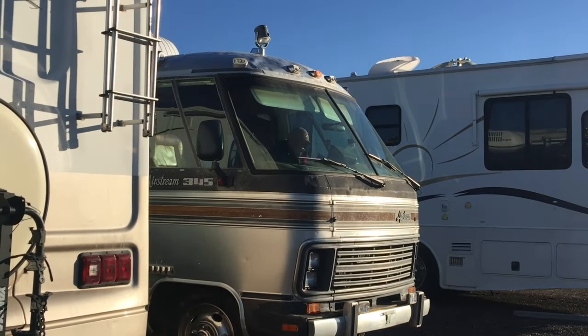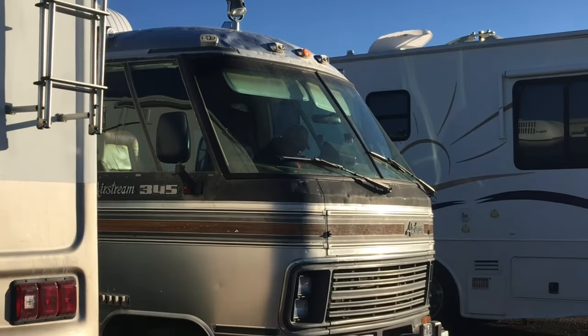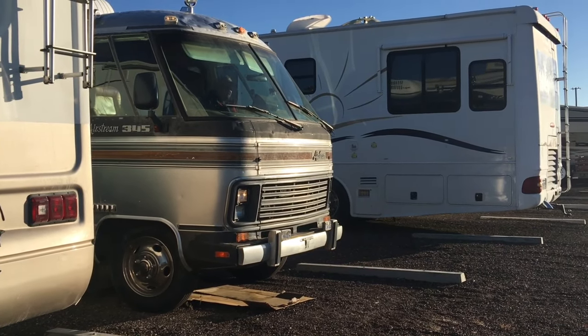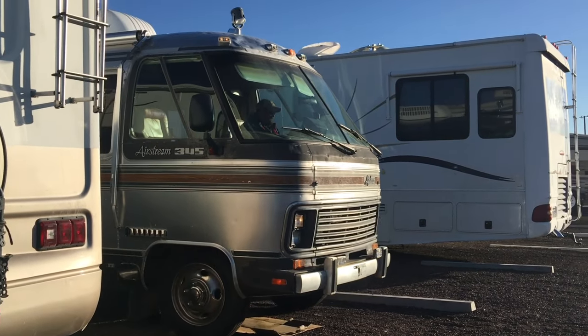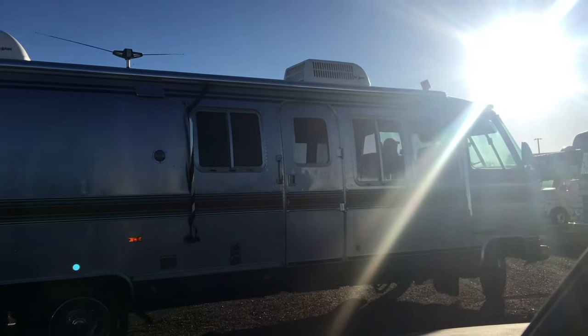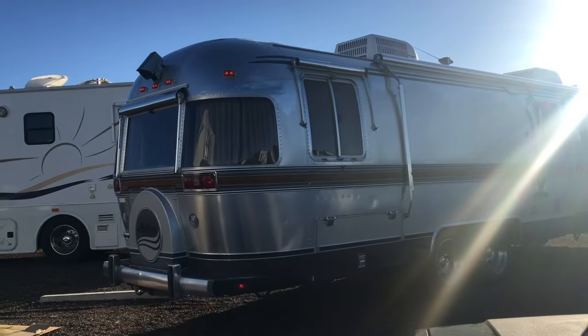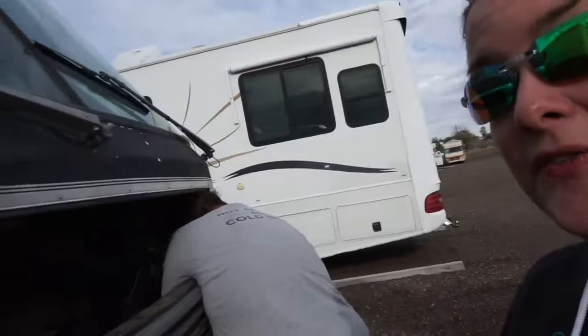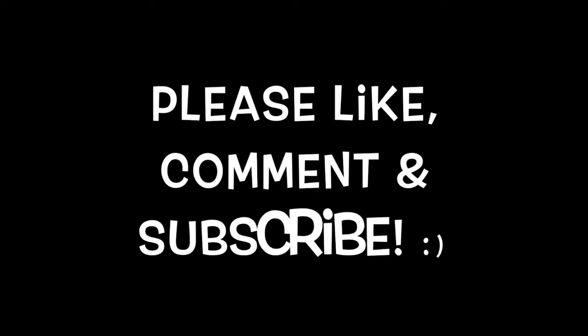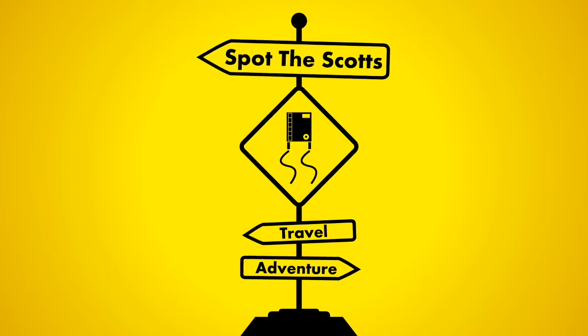Sitting here watching Brian get ready to go, and look at the top of the Airstream — there's a scorpion up there! Looks like it might be almost time to go. Here we go. That's it for today's Airstream Update!